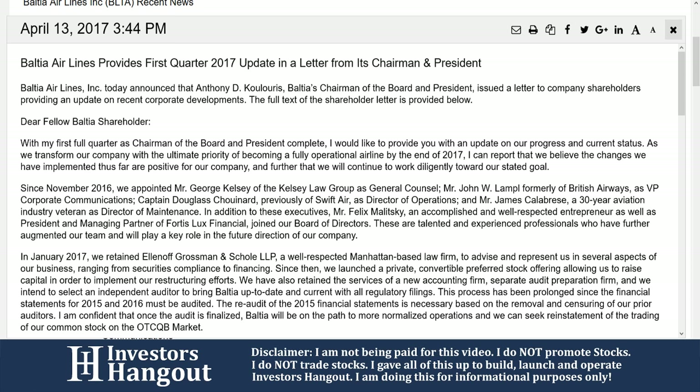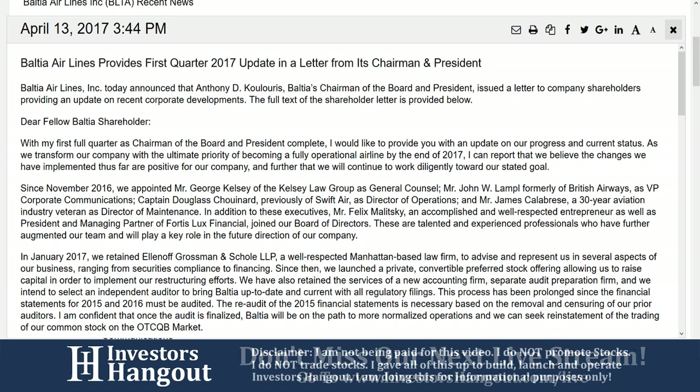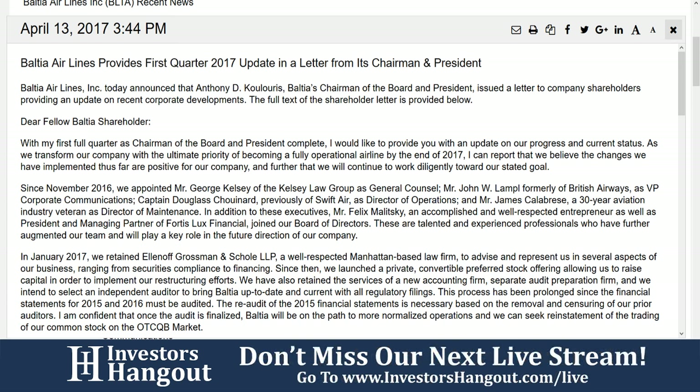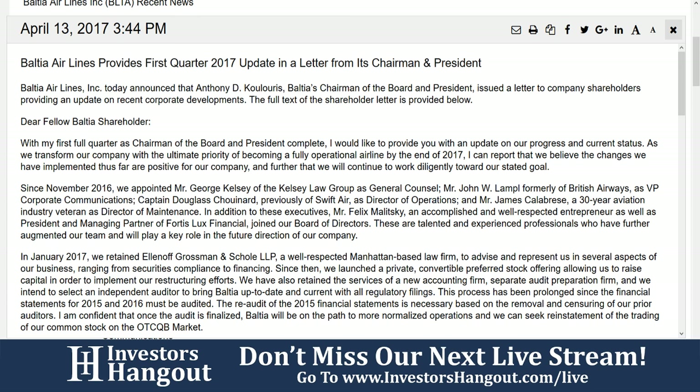Regarding the PRE-14A filing: stockholders are invited to attend a special meeting of Baltia Airlines to be held at 10 a.m. Eastern Standard Time on May 11th, 2017 at Stewart International Airport. The amendment to the certificate of incorporation is to change the name of the company from Baltia Airlines to US Global Airways Incorporated. There is also an amendment to effect a reverse stock split of the company's capital stock at a ratio of between one-for-25 or one-for-50, with such ratio to be determined at the sole discretion of the board. So the meeting regards changing their name to US Global Airways and a possible reverse stock split.